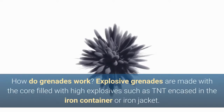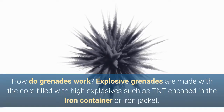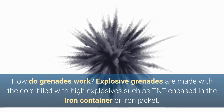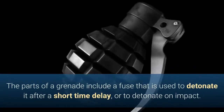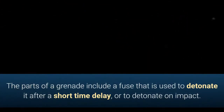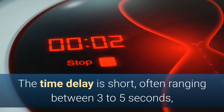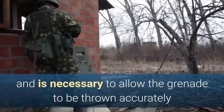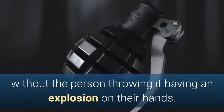How do grenades work? Explosive grenades are made with the core filled with high explosives such as TNT, encased in an iron container or iron jacket. The parts of a grenade include a fuse that is used to detonate it after a short time delay or to detonate on impact. The time delay is short, often ranging between three to five seconds, and is necessary to allow the grenade to be thrown accurately without the person throwing it having an explosion on their hands.